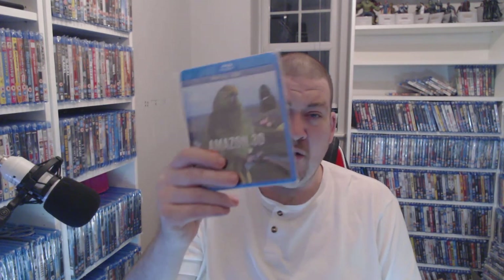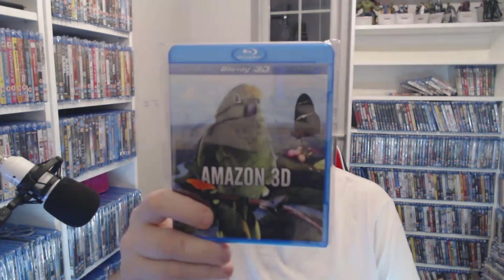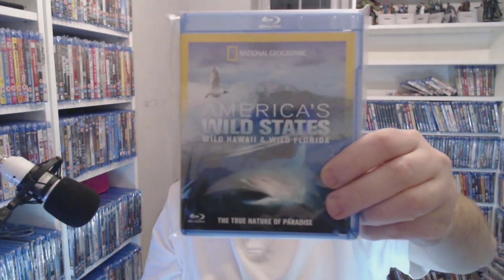Coming before this we have the Amazing Spider-Man and Spider-Man 2 in 3D but they're out with somebody at the moment. You can pick up Amazing Spider-Man 3D for only £1.50 right now at CEX, and Amazing Spider-Man 2 in 3D for two pounds — that's a good investment I really do think. Then Amazon 3D — currently three pounds, cheap as at CEX. The National Geographic — two pounds for America's Wild States and America's Wild Streets.